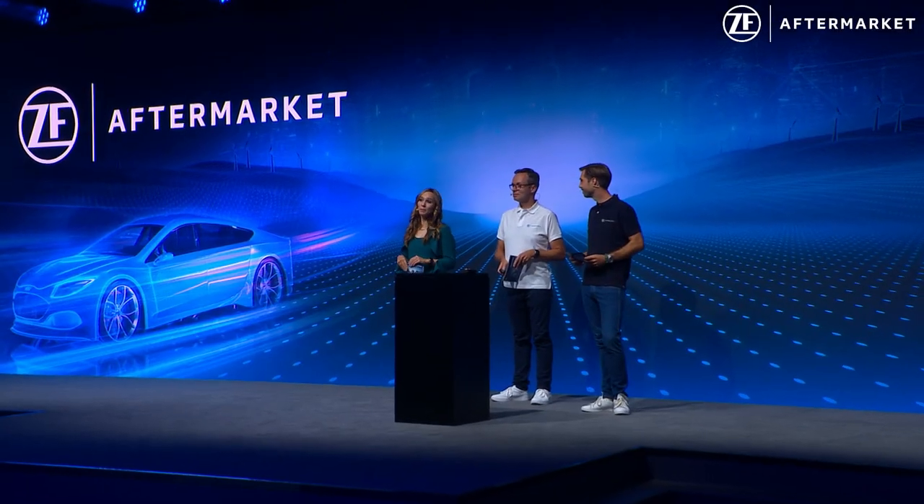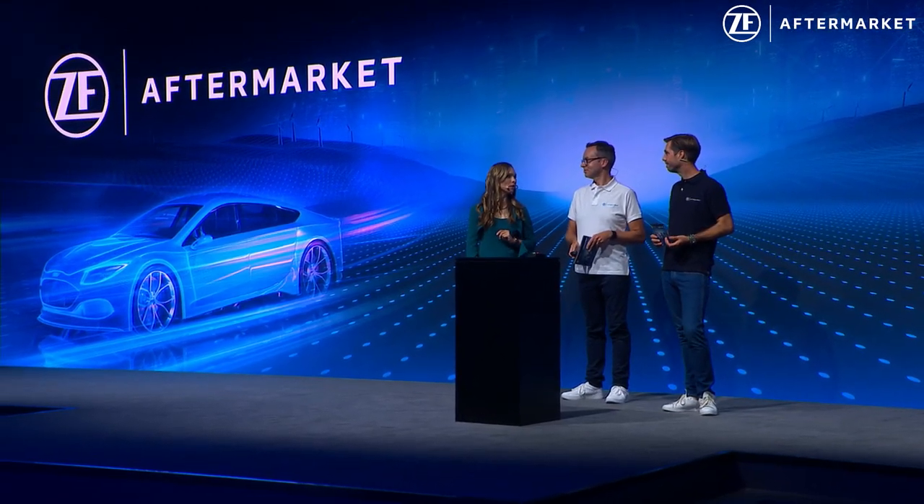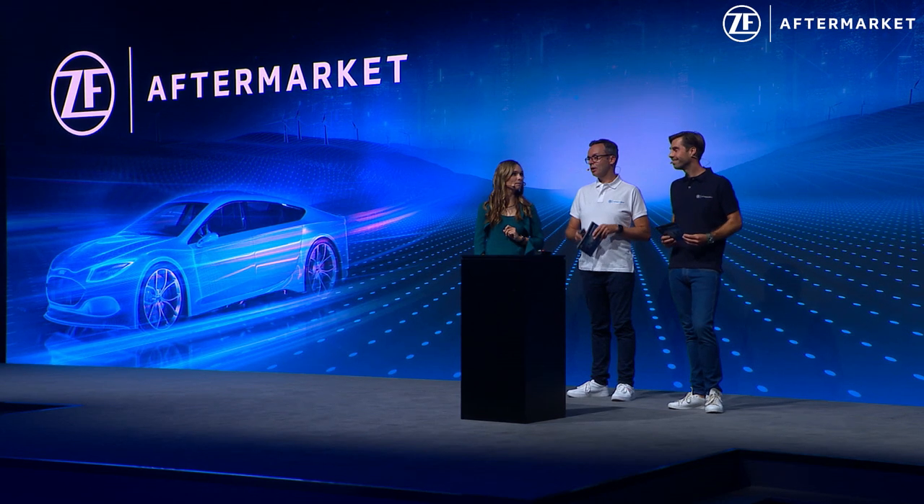Thank you so much for the insights. We've prepared a special video that gives a full overview of all the topics we've been talking about within Chassis 2.0 — a nice summary of what we've discussed. Let's have a look.